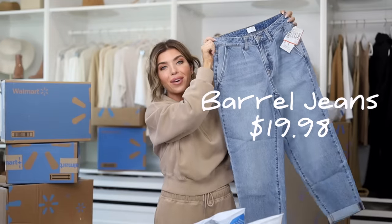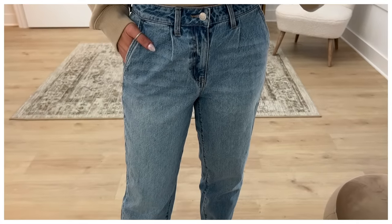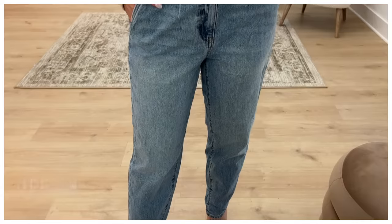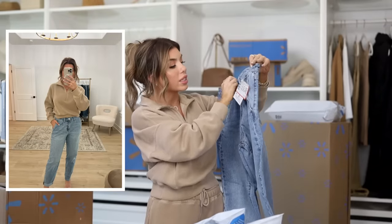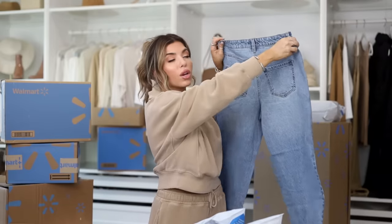These are the Time and True barrel jeans — I've been stalking this link waiting for them to drop online. They are a really subtle barrel style and come with the hem rolled, though I'll probably prefer them unrolled. They have a tapered leg and a lighter wash. I have these in a size four, they were around $20, and I believe they come in two washes.